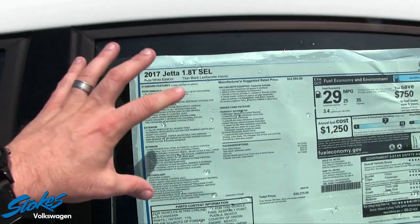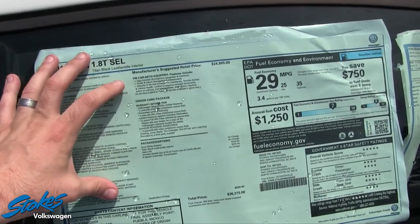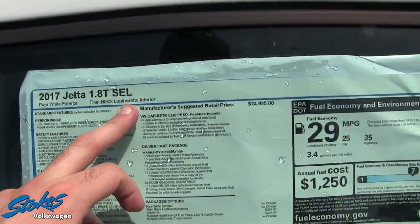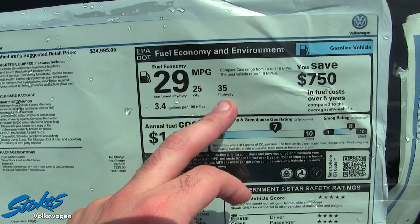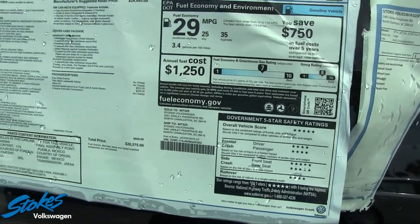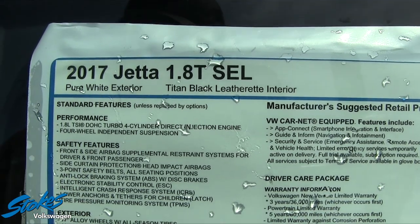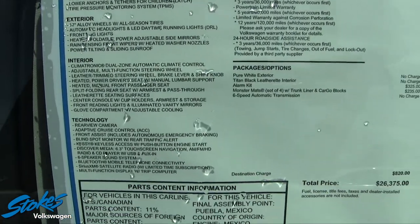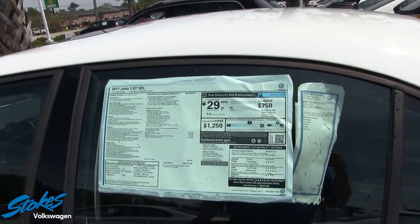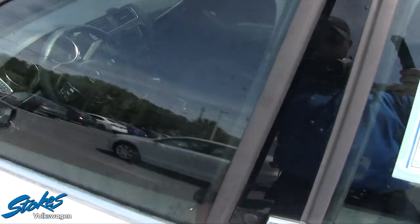The Monroney label is a great spot on the car lot to look at the options on the vehicle. This particular car, the SEL Jetta, is going to get 35 on the highway, 25 city, with a combined average of 29 miles per gallon. As you can see, this side gives you the colors, the interior color, the engine size — all the information you need about the vehicle. Always make sure you take the time to look at the Monroney label when you're at the dealership. This one's got a sunroof up top.